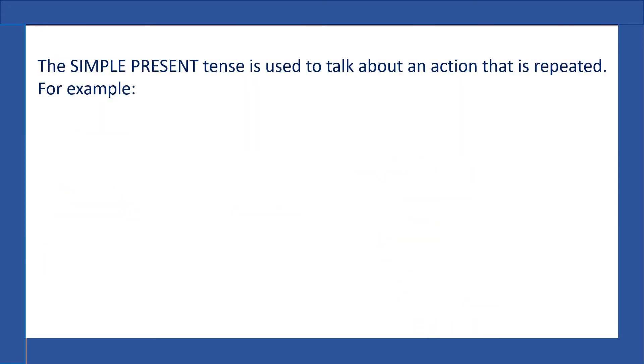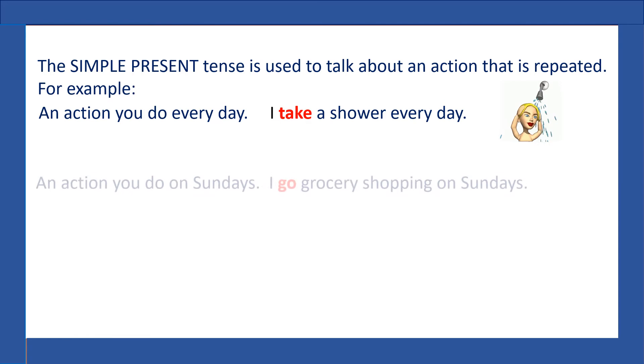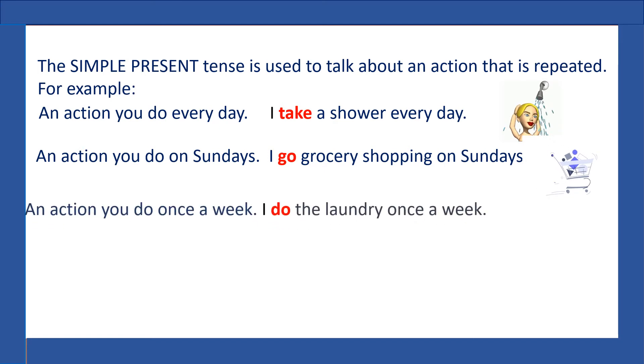The simple present tense is used to talk about an action that is repeated. For example, an action you do every day: I take a shower every day. An action you do on Sundays: I go shopping on Sundays. An action you do once a week: I do the laundry once a week.